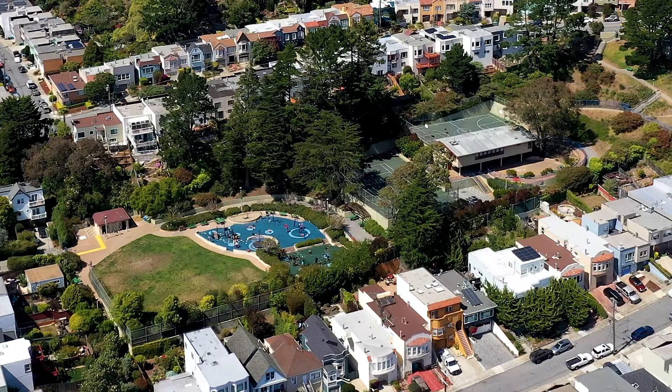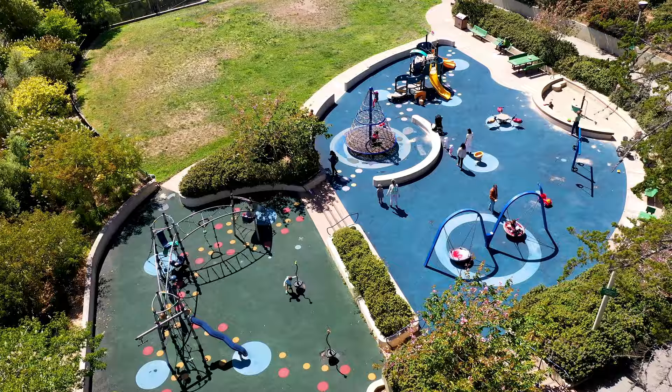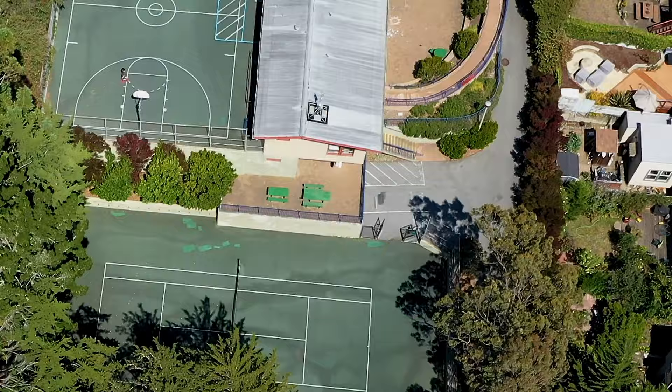Hi, we're here at 966 Teresita Boulevard in San Francisco's bucolic Mira Loma Park neighborhood. It's a wonderful area and we're going to show you the house which we've just renovated and staged. But first, I'd actually like to take you a little bit around the neighborhood and show you all the things it has to offer. This wonderful home is located in the very popular Mira Loma Park neighborhood and is just a block from Sunnyside Playground.